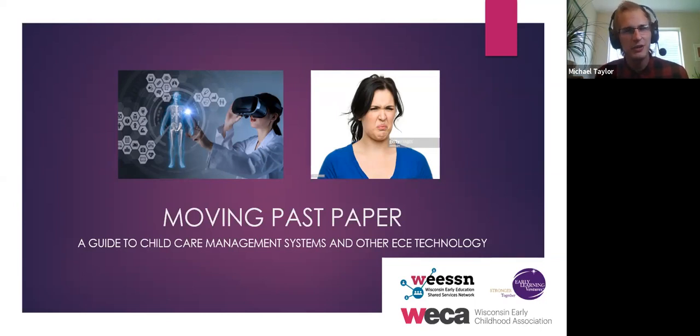Welcome. My name is Michael. I work for Early Learning Ventures. We're a shared services network based in Colorado, but now we're a little more national. We are doing this presentation in partnership with the Wisconsin Early Childhood Association and the Wisconsin Early Education Shared Services Network. I'm guessing you are a little more familiar with them than with us.